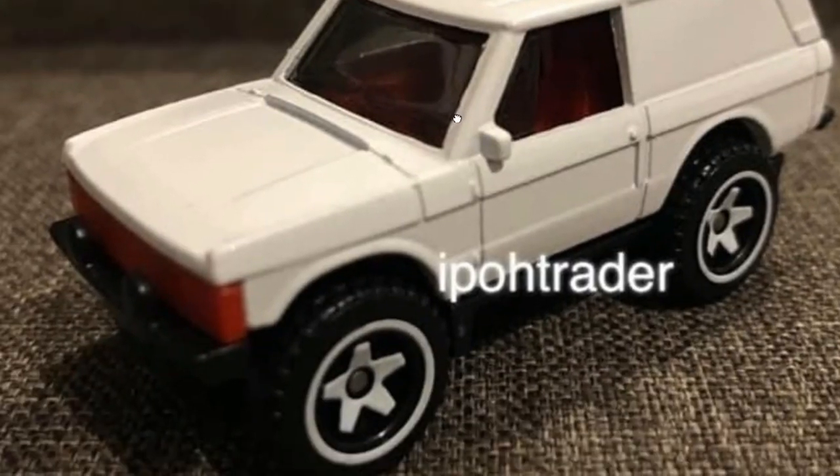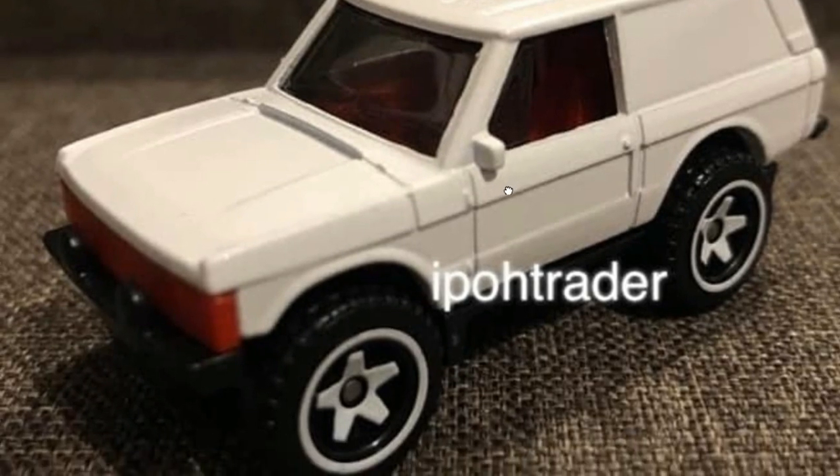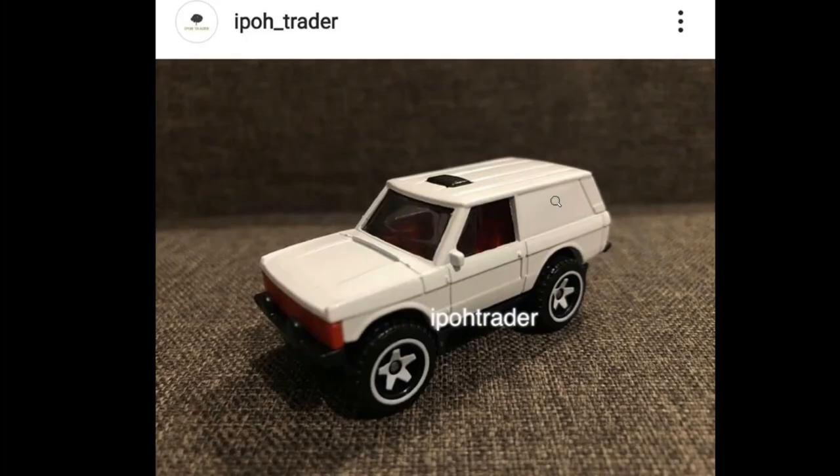Next is a classic Range Rover — another beautiful, boxy car and another must-have. This is just amazing. Leave a comment below on whether this would be a must-have for you too.